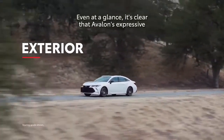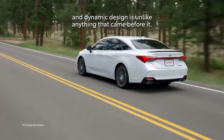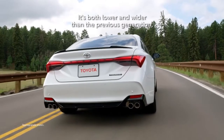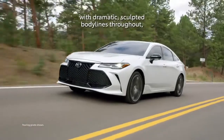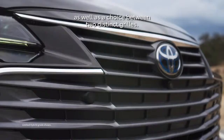Even at a glance, it's clear that Avalon's expressive and dynamic design is unlike anything that came before it. It's both lower and wider than the previous generation, with dramatic sculpted body lines throughout, as well as a choice between two distinct grilles.